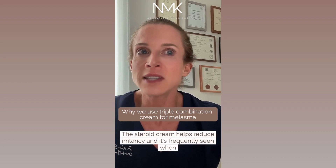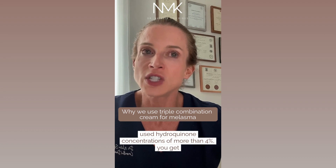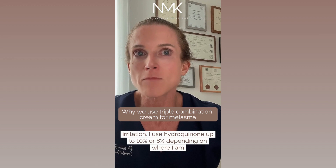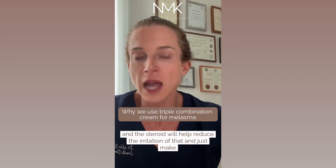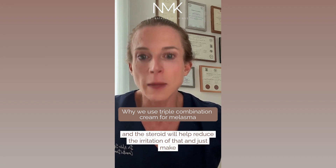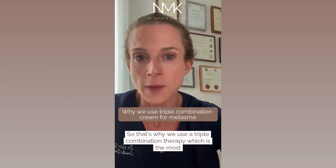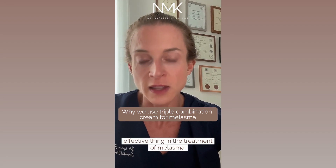The steroid cream helps reduce irritancy, which is frequently seen when using hydroquinone concentrations of more than four percent. I use hydroquinone up to ten or eight percent depending on where I am, and the steroid will help reduce that irritation and just make it work better. That's why we use triple combination therapy, which is the most effective treatment for melasma.